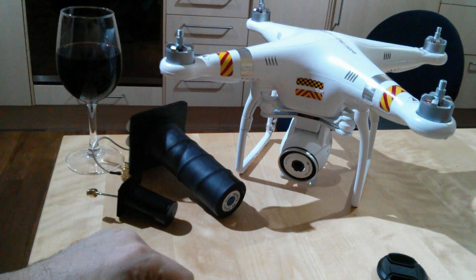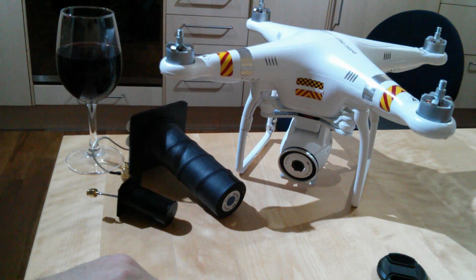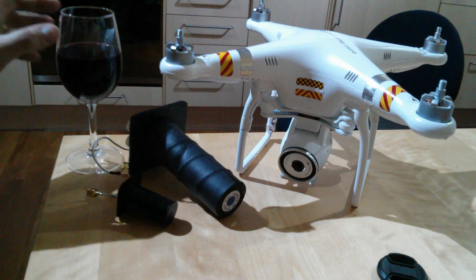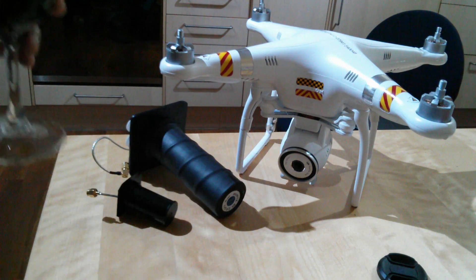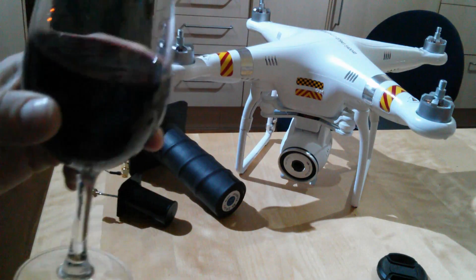For now I'm going to rest my throat — still a bit croaky, apologies if I sound unusual. I'm going to take some of this medicinal Tempranillo from Spain. Cheers, thanks very much for watching, and I'll speak to you again soon.